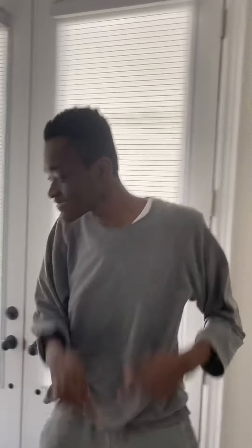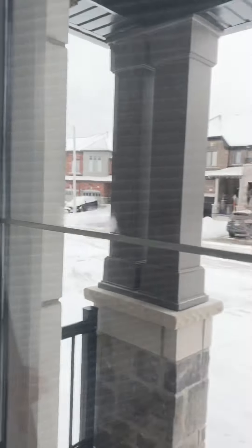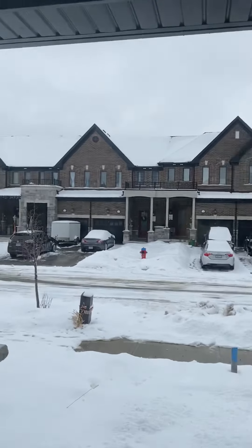Hey guys, it's me Wesley here and today this is the video of our new house. So this is actually the entrance — we couldn't open the door, so this is the beginning. There's actually stairs, so if there's any little kids that come to our house, they don't fall. Alright, and then we're gonna go to our closet.